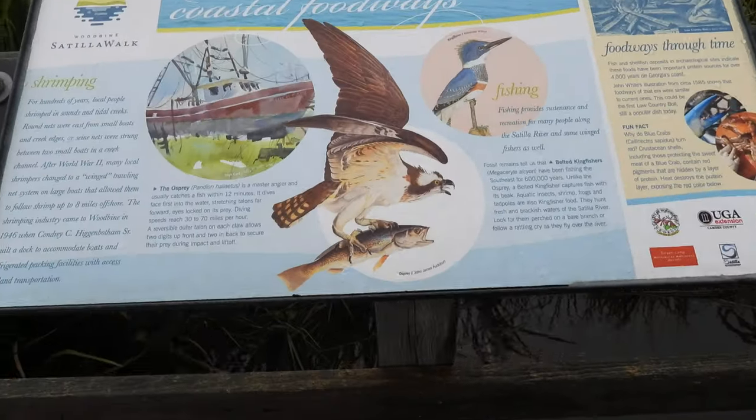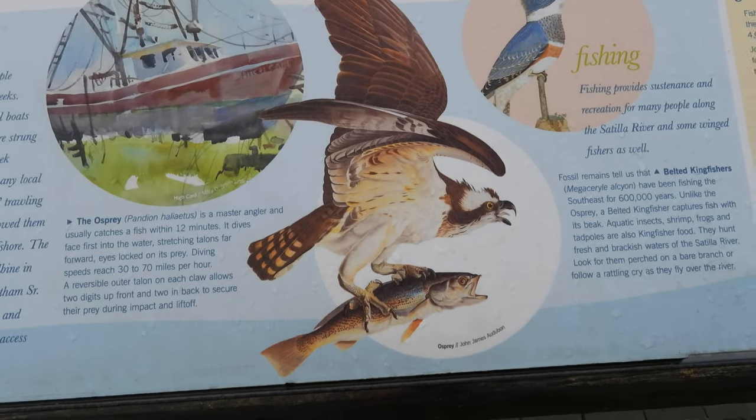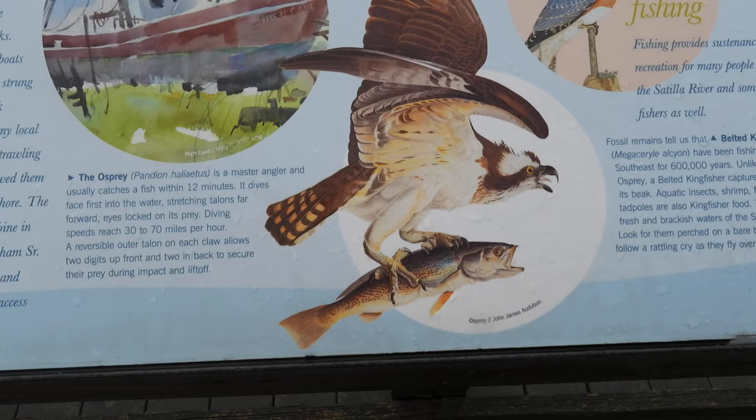I went ahead and went on this other dock, and wouldn't you know, there's actually a poster that talks about the osprey. The osprey is a master angler and usually catches a fish within 12 minutes.